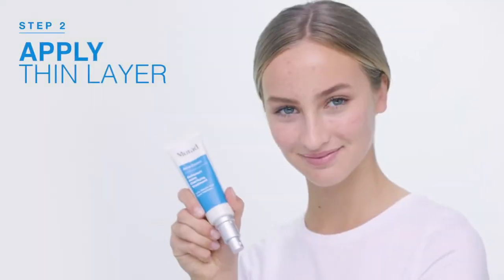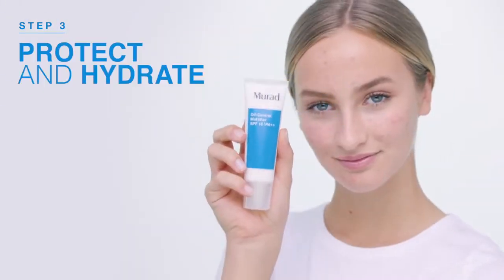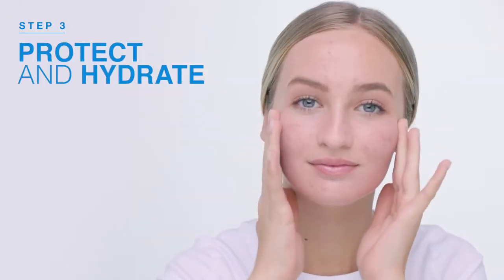Cleanse your skin with the clarifying cleanser, then apply a thin layer of Outsmart Acne Clarifying Treatment to the affected area morning and night. Finally, protect and hydrate with the Murad moisturizer. Outsmart Acne Clarifying Treatment targets existing breakouts and helps prevent future breakouts from forming.